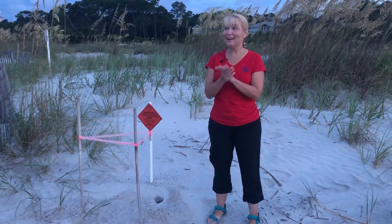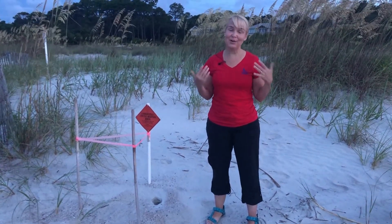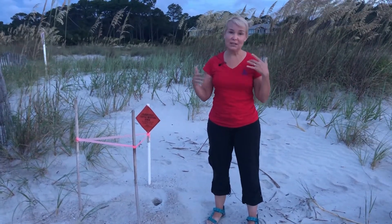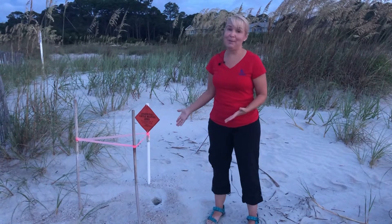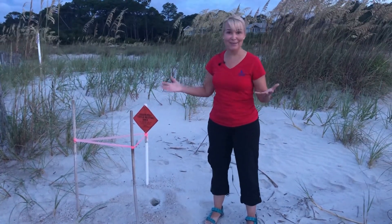Good morning everybody! Ron and I are out here bright and early this morning and we struck gold out here on the beach. We wanted to show you that it's hatching season right now. The babies from our sea turtle mamas are coming out of their nests, and we were fortunate enough to happen upon a nest that had just had some new escapees out of it this morning.